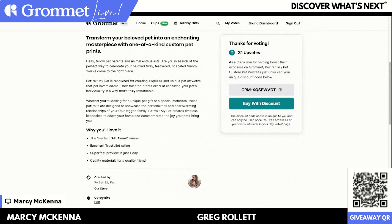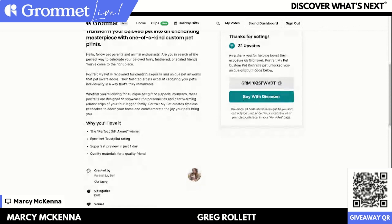To simply answer the question: go to Grommet, upvote the product, get your 20% off, click 'copy coupon code,' and then click 'buy with discount.' It takes you right to the Portrait My Pet website where you order directly from them. This has been an incredible team to work with. We love having these guys on Grommet and really think this is a great gift for someone in your family. If they have a pet, this is an amazing gift. If you have a friend who absolutely loves pets, this will really help you become that great, amazing gift giver.